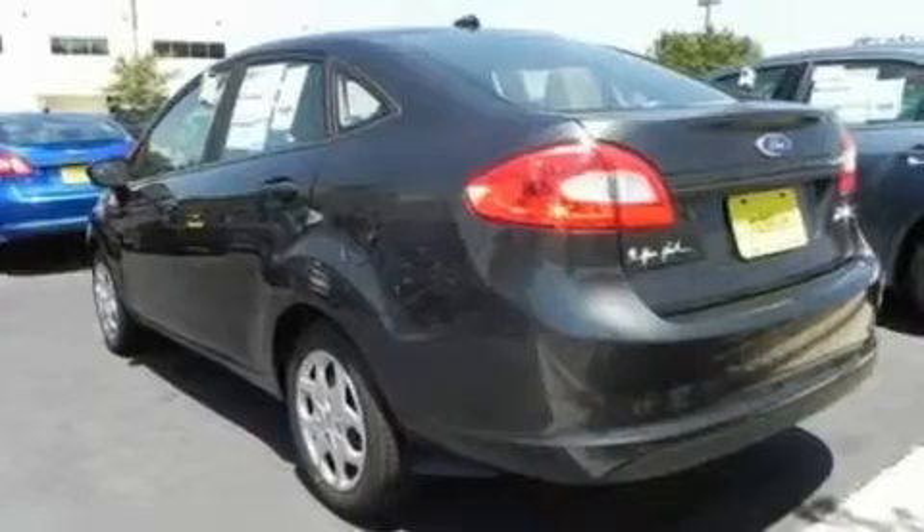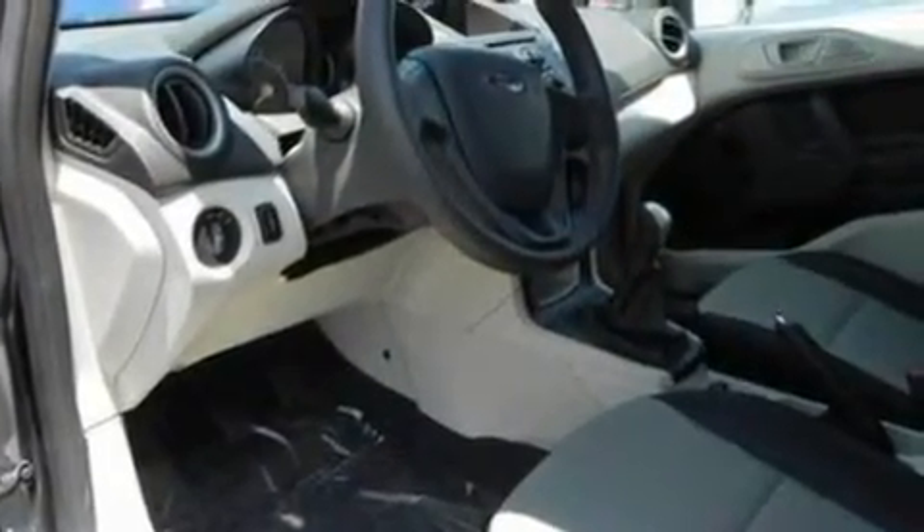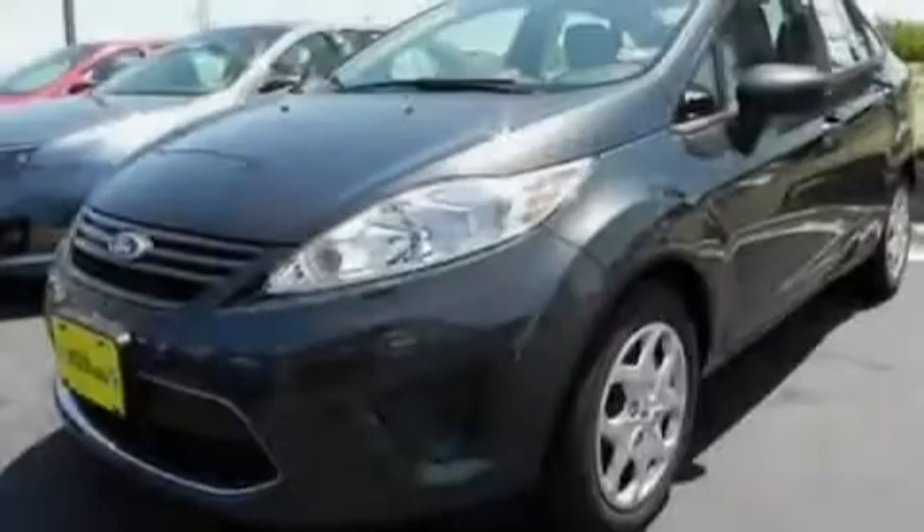With an EPA estimated rating of 37 miles per gallon on the highway, this automobile does not compromise its fuel efficiency for size, comfort, or fun.